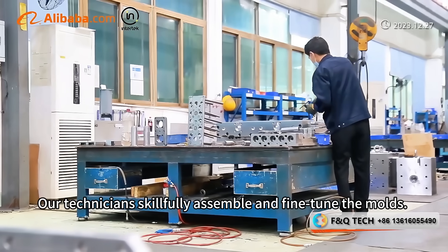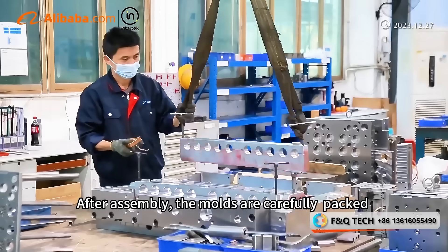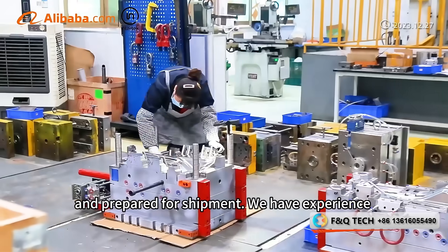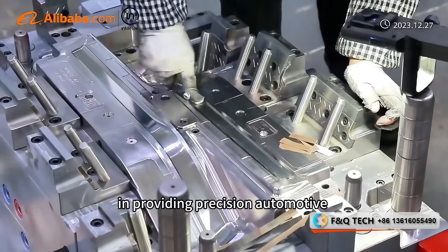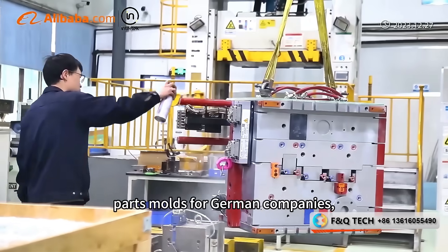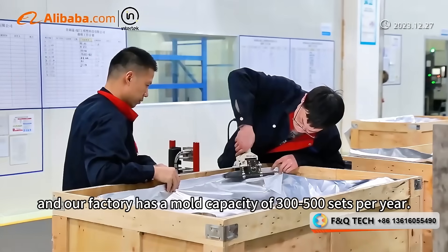Our technicians skillfully assemble and fine-tune the molds. After assembly, the molds are carefully packed and prepared for shipment. We have experience in providing precision automotive parts molds for German companies, and our factory has a mold capacity of 300 to 500 sets per year.